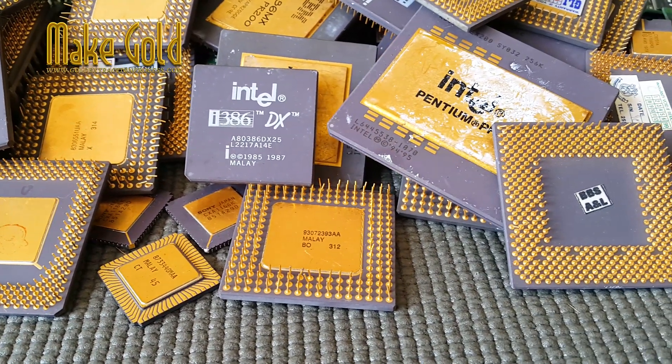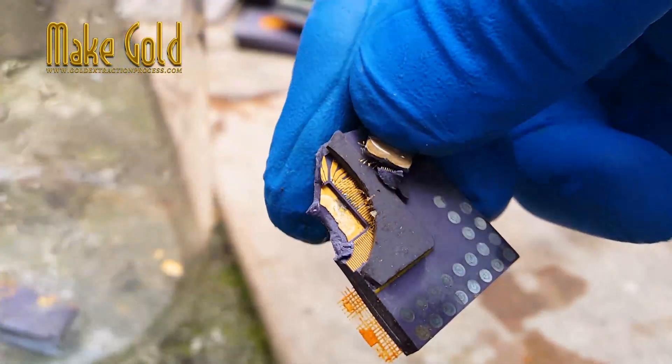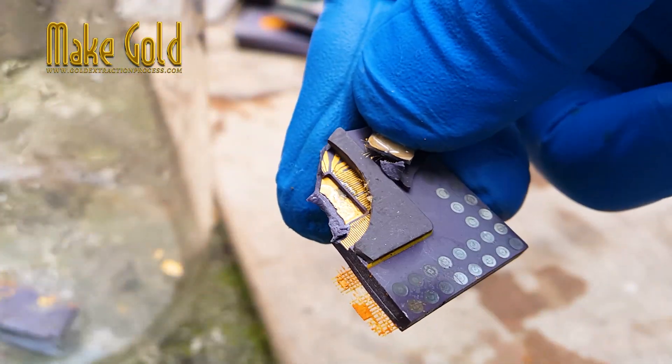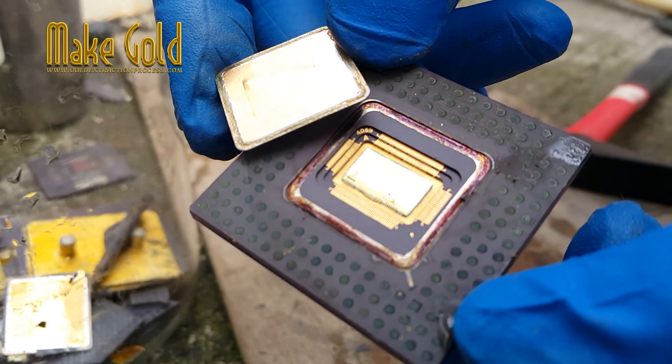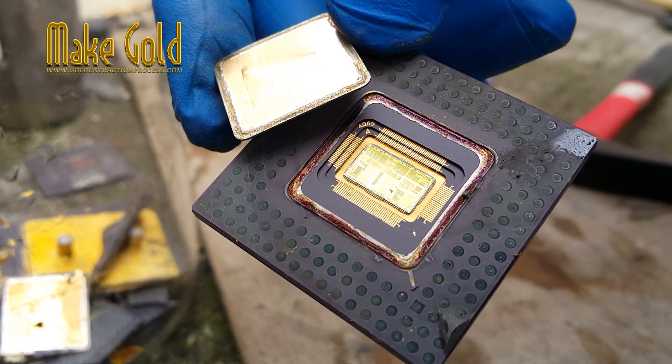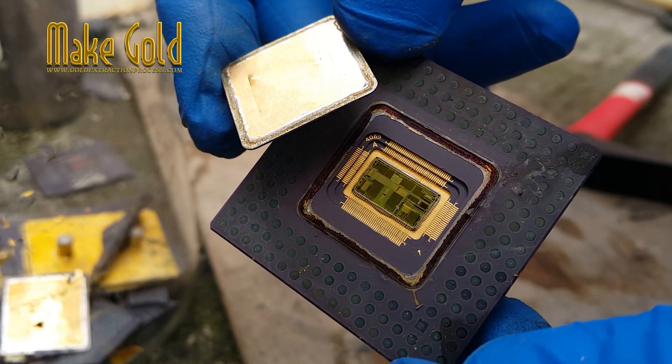Is there gold in computer chips? Yes, there is a small amount of gold in computer chips. Gold is a highly conductive and corrosion-resistant metal, which makes it an ideal material for use in electronic components such as computer chips.